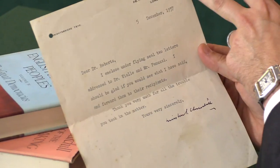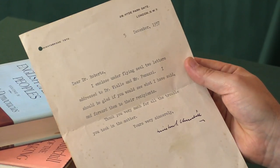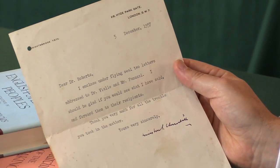This collection also comes with a rather nice typed letter signed from December 1957, from Winston Churchill, from his Hyde Park Gate address, basically enclosing two letters and thanking him for the trouble of looking after him.